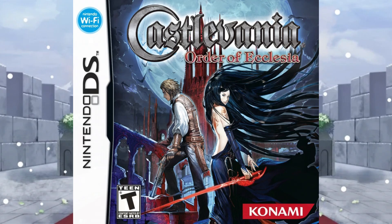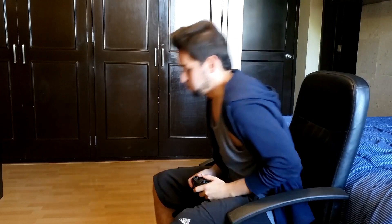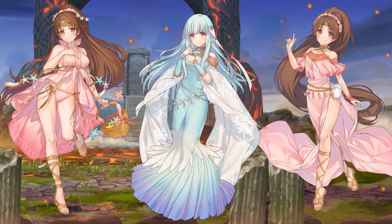Maybe that explains why I love this style so much. He also worked on titles like Castlevania: Order of Ecclesia, Xenoblade Chronicles, and Tokyo Mirage Sessions...